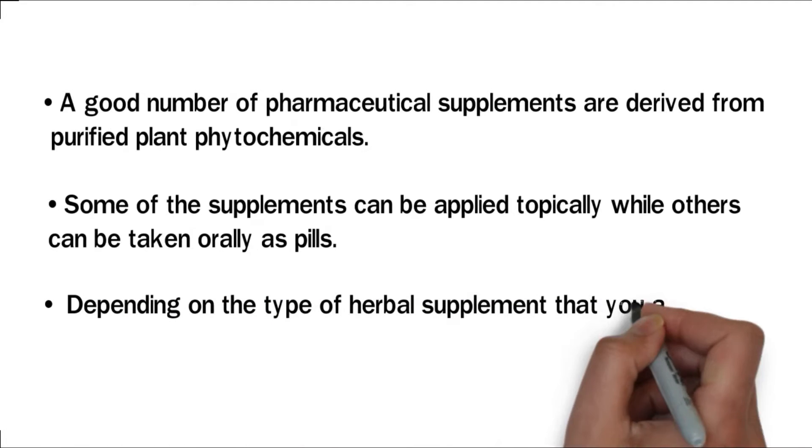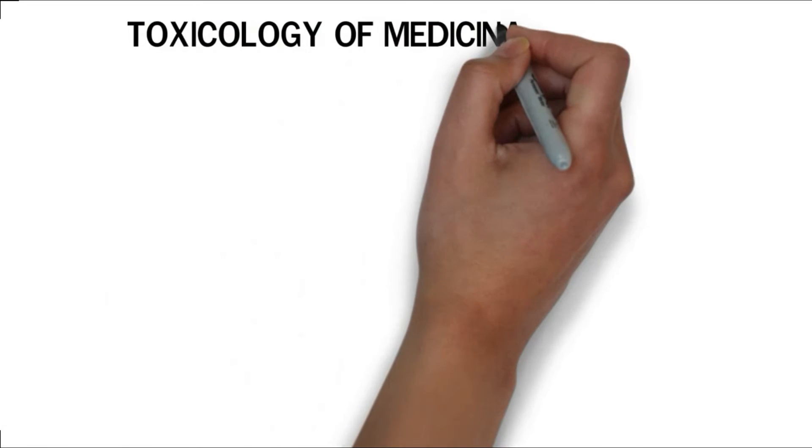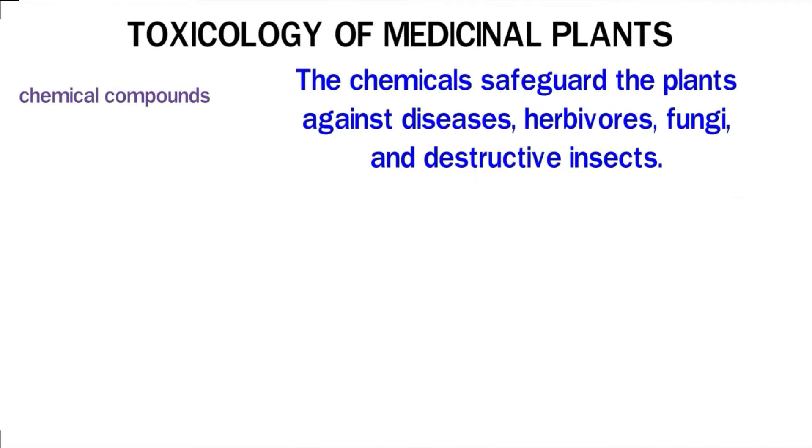Depending on the type of herbal supplement that you are using, you can brew it in your tea or add it to your bath water. Plants synthesize different types of chemical compounds during growth. The chemicals safeguard the plants against diseases, herbivores, fungi, and destructive insects.